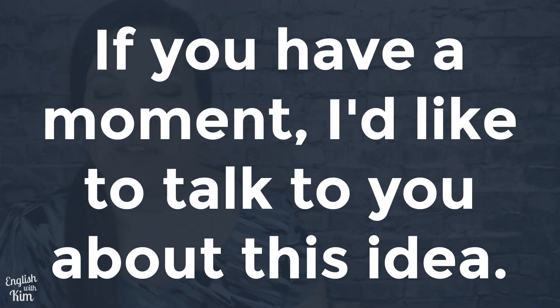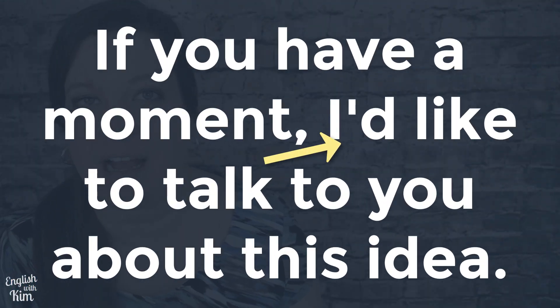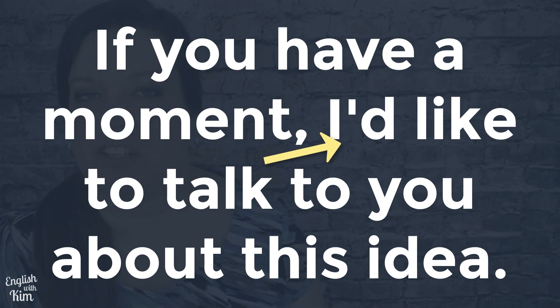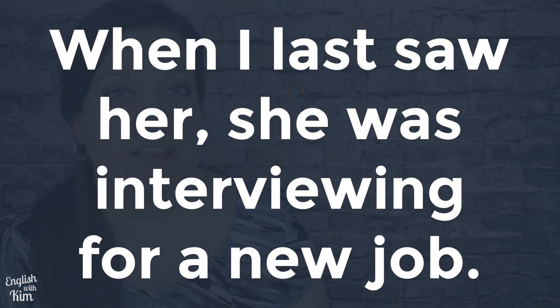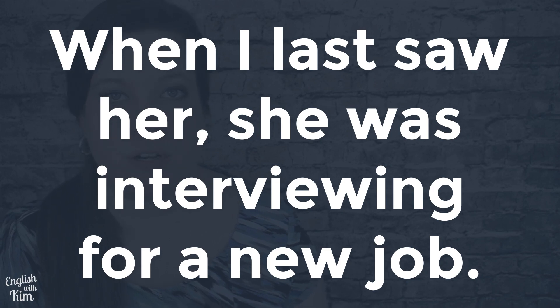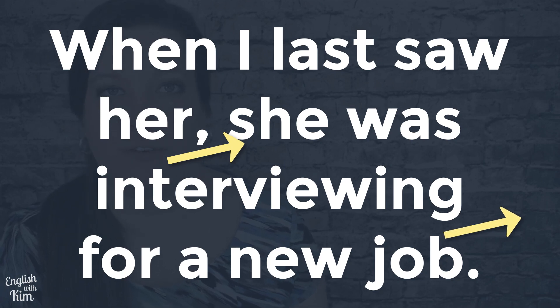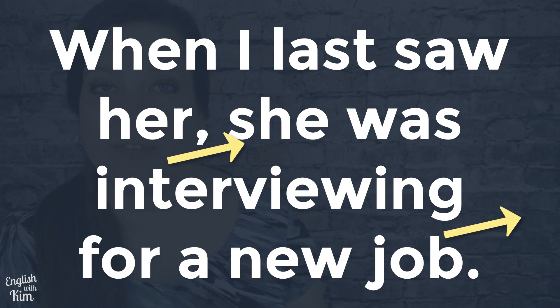Here are some examples. 'If you have a moment, I'd like to talk to you about this idea.' You can hear that slight rise in pitch where the comma appears in writing. Another example: 'When I last saw her, she was interviewing for a new job.' Once again, you can hear that slight rise that signals that the speaker is not quite done with the thought.